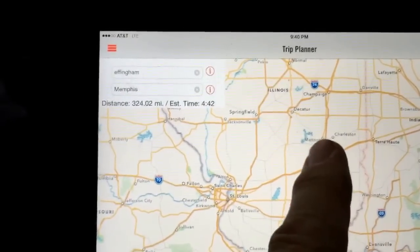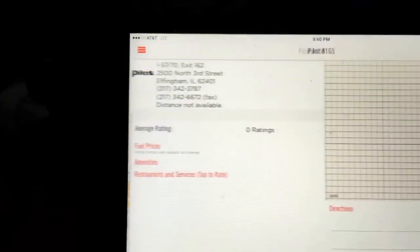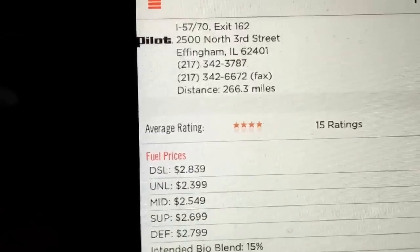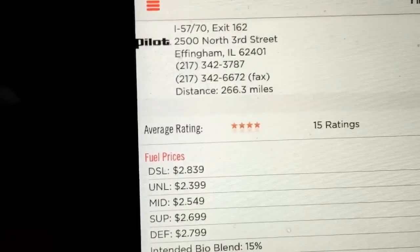If you want to check one out, you just tap on it and tap on the information button, and that's going to show you the fuel price — $2.83.9 at the Effingham Pilot. To save time, you just go back and do that for every single one of them.